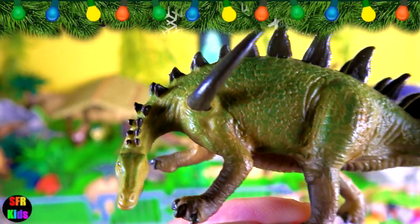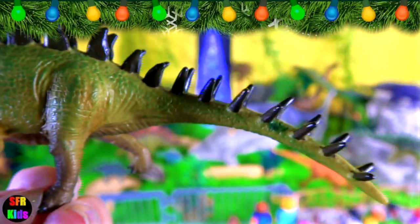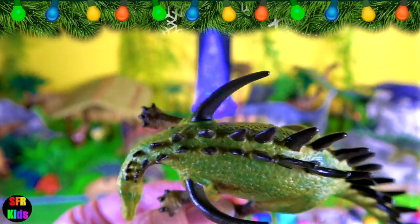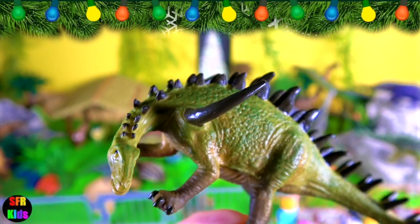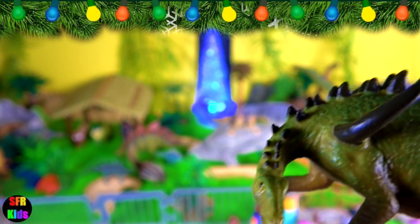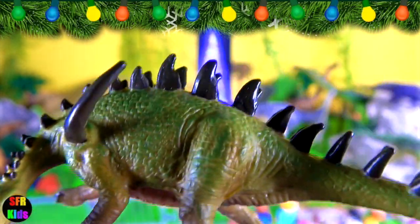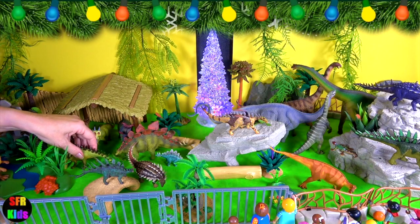Lexovisaurus lived during the middle to late Jurassic period. It was a medium-sized member of the stegosaur family. Lexovisaurus had shoulder spikes and flat plates in two rows running along their neck and back, and seven pairs of pointed tail spikes. Notice it had a very long tail.